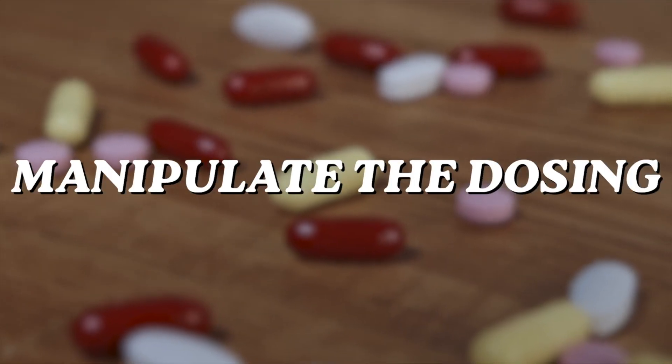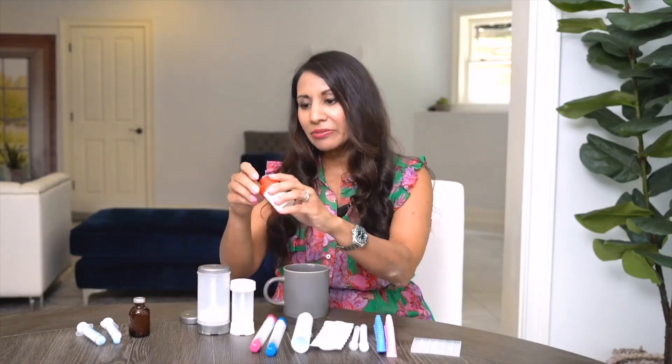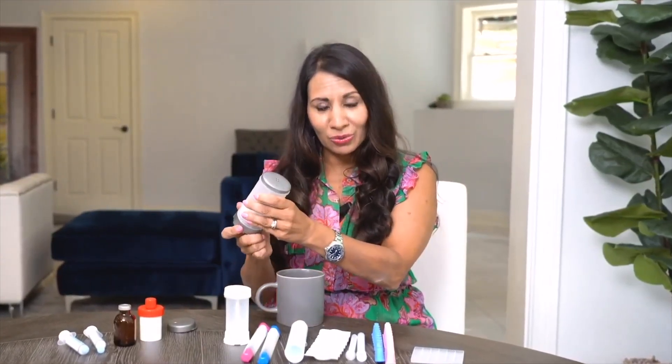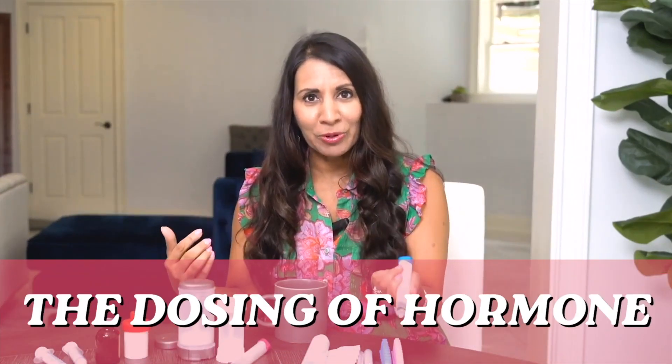I can manipulate the dosing and the way those hormones are given. With a bioidentical hormone — whether it's estrogen, progesterone, or testosterone — I can put it in a device like this, concentrate it, and tell you how many clicks to take. We have this device, this one, and even this one, all using topical creams to dispense hormones. I can concentrate the cream and tell you to take one click, but maybe if you're not getting results we increase it to two. This is an injector applicator of hormones — same thing. You can manipulate the number of clicks, which allows us to customize the dosing for you.